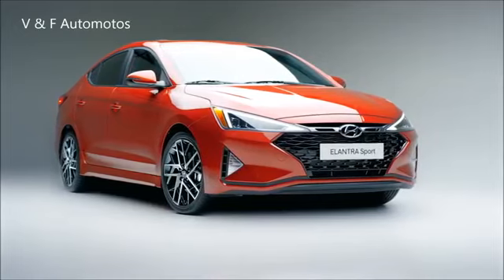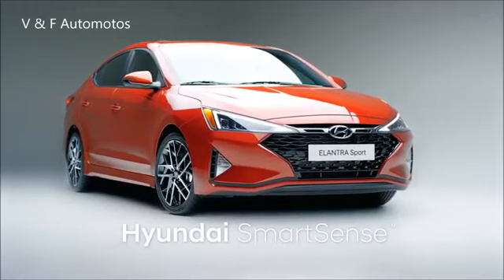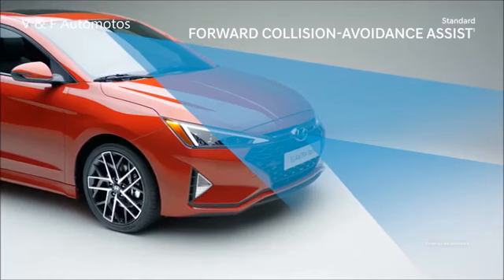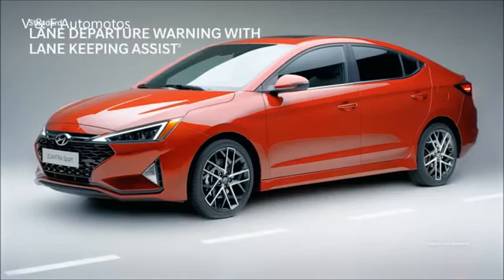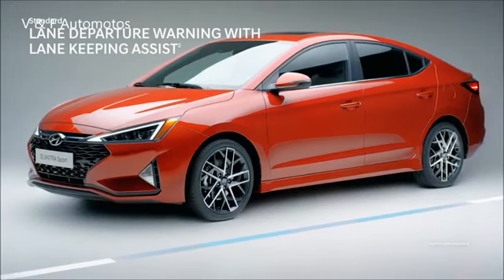The Elantra Sport is also equipped with our advanced Hyundai SmartSense safety technologies. Forward Collision Avoidance Assist applies emergency braking to help avoid a potential collision. With Lane Departure Warning, audio and visual signals warn you if you start drifting out of your lane.